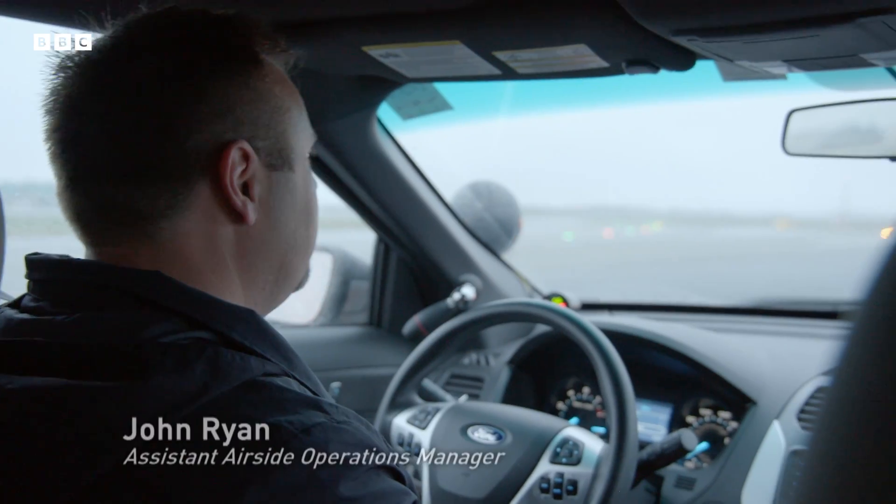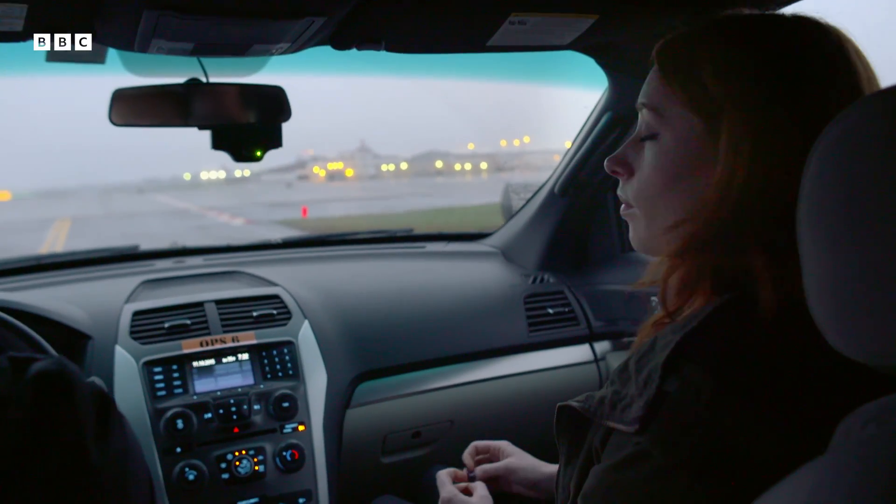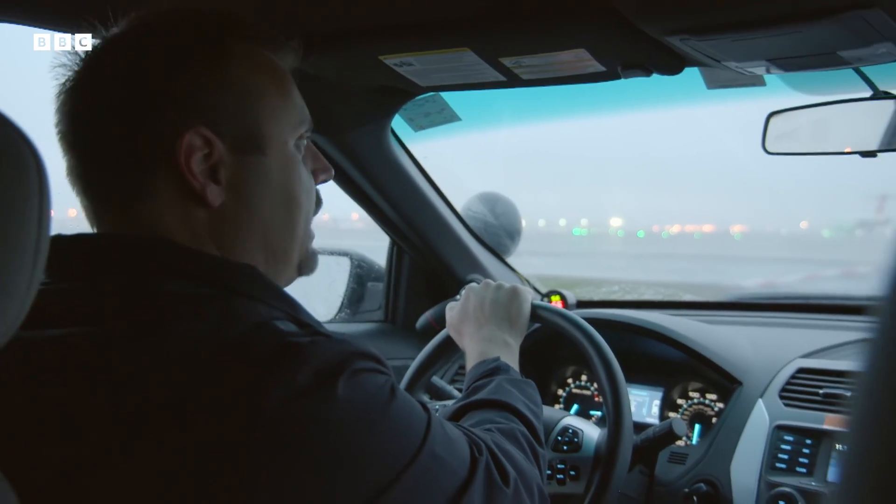So right now we're doing the runway inspection. We're looking at any type of debris: metal, any types of bolts, screws, even plastic.